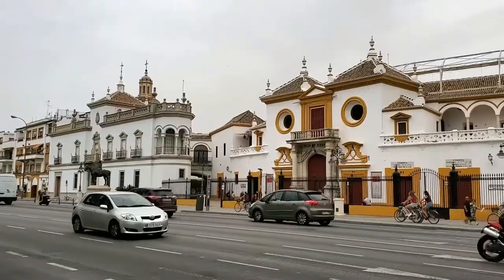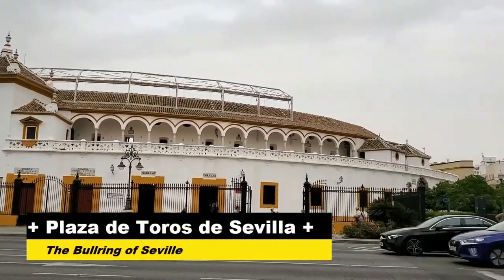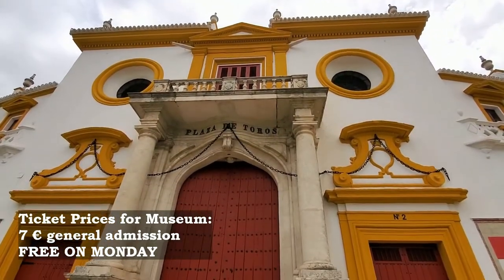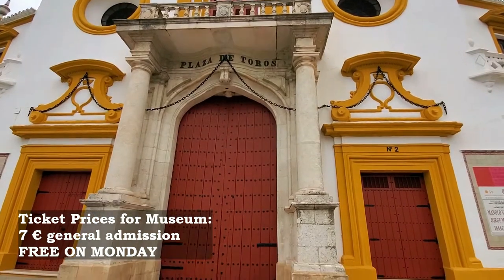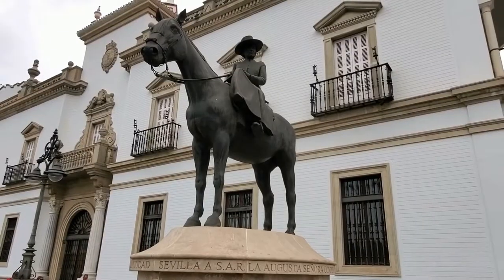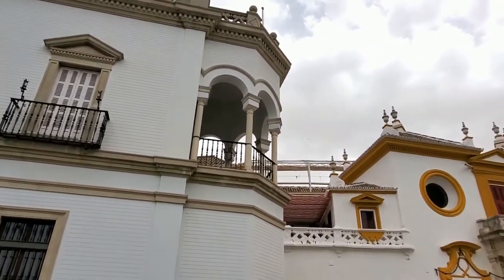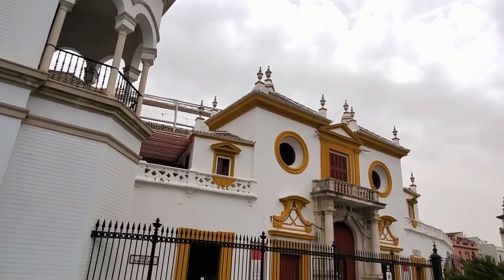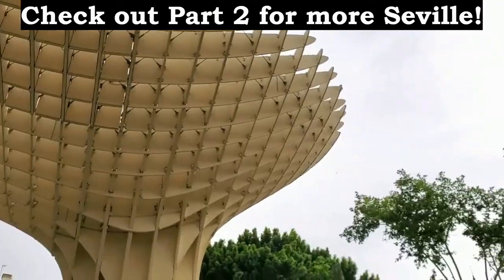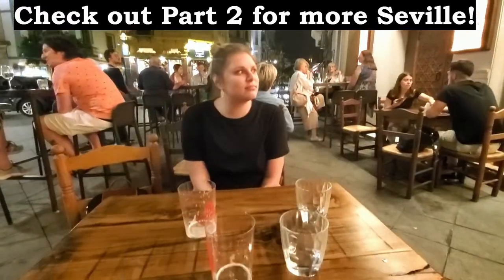Being only a few blocks away, we decided to visit the Plaza de Toros, or the bullring. That's all we have time for right now — join us in the next video where we explore the rest of Seville, including getting some tapas and enjoying some of the nightlife Seville has to offer. Thanks for watching!